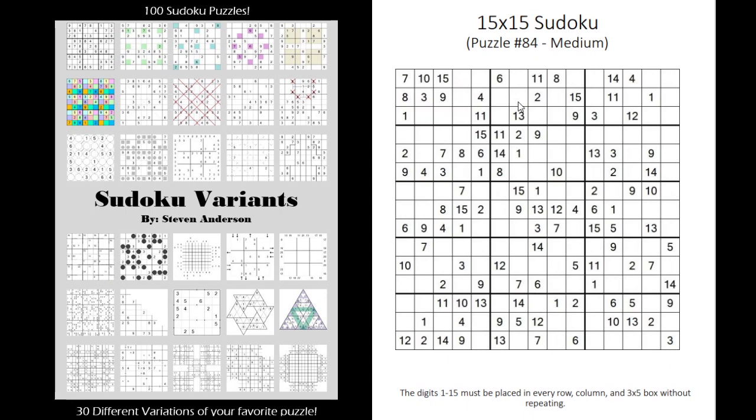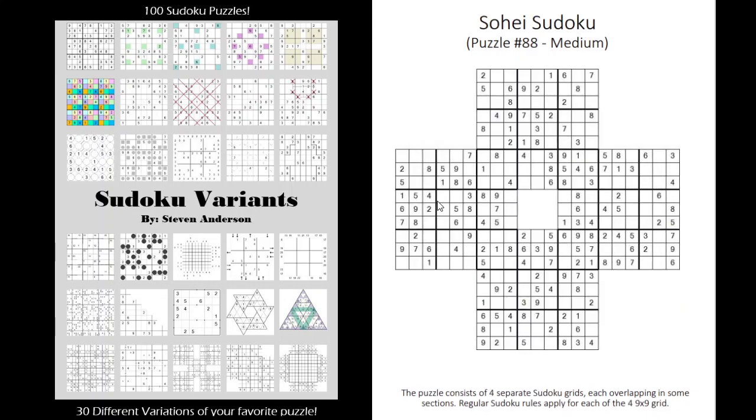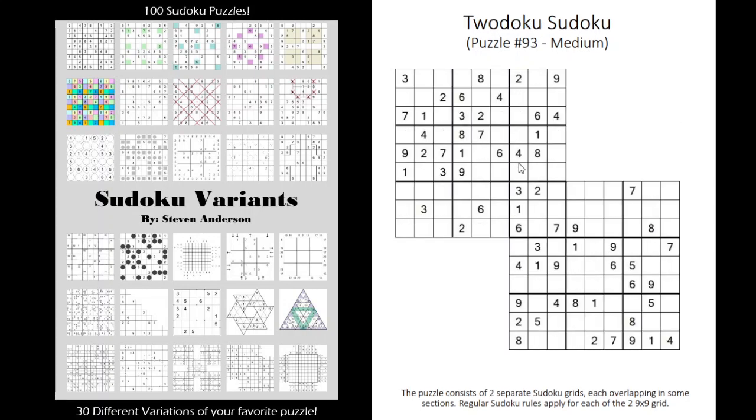Then we have monster Sudokus — basically just larger versions of your regular Sudoku. We have merged Sudokus as well, where it's multiple Sudokus merged on top of one another. Not my favorite, but I know other people really enjoy them so I wanted to throw in a few of those.